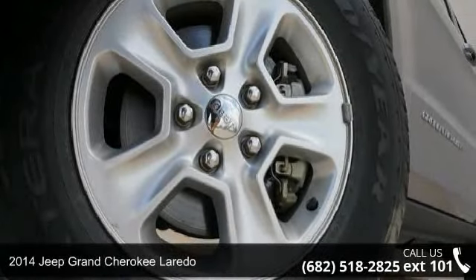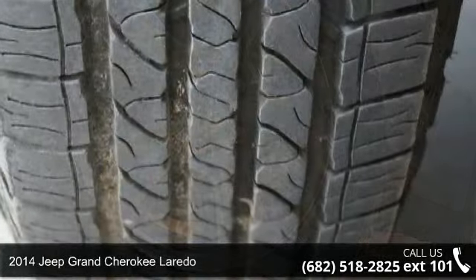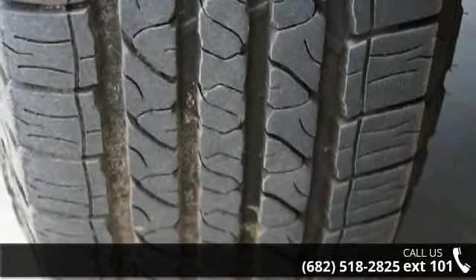Imagine yourself in this 2014 Jeep Grand Cherokee Laredo. If you are looking for an automobile with great features, look no further.